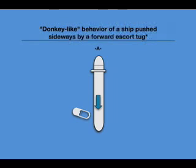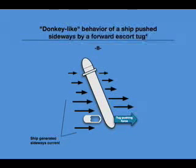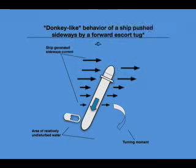Initially, the ship is moving ahead. The forward escort tug will start pushing in order to direct the bow to port. The tug pushing has the following effects on the ship: a sideways motion of the ship to port, and a rotation of the ship to port since the force is acting forward of the center of lateral resistance. By the sideways motion, the ship is also displacing a mass of water sideways — pushing it on the port side, sucking it on the starboard side. As the ship moves ahead, the bow will float in an area of relatively undisturbed water. The stern instead will be affected by the ship-generated sideways current that has started to develop, causing a turning moment that will reduce the port swing and can even initiate a starboard swing.